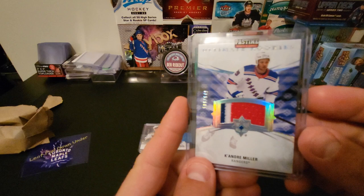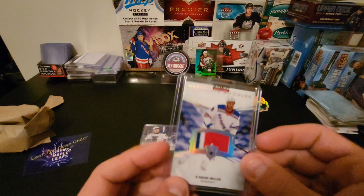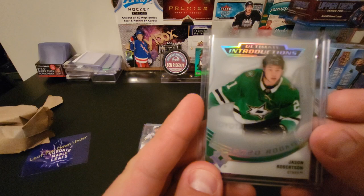It's another Ultimate Rookies jersey of Keandre Miller, who's also playing with the Rangers and they're having a good playoffs. It's a three-color patch — you don't usually see those on the ultimate rookie patches — out of 649. We got lucky there. As you can see, this was picked up from Pastime Breaks out of BC.